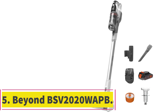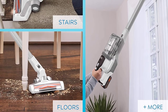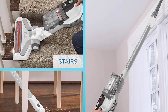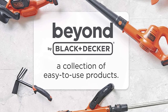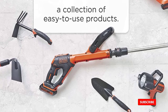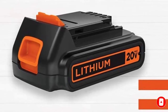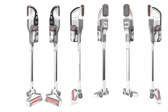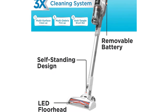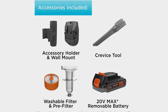At number 5: the Beyond BSV 2020 WAPB. Being considerably bigger than the other units on the list, this stick vacuum from Beyond, a subsidiary of Black & Decker, brings a lot to the table. While it looks to be an in-home specialist, the extra power required for household use is perfect for the interior of your automobile. It also lives in the same battery ecosystem as other power tools in the Black & Decker lineup. Setting the brush bar aside for indoor applications, the crevice attachment is a great do-it-all setup for automotive use. However, its larger form factor may prove to be a hassle when maneuvering around the inside of your car.